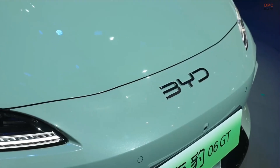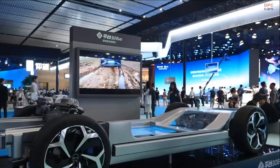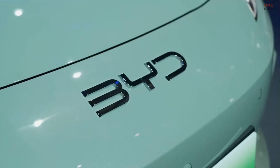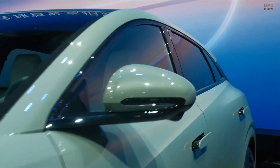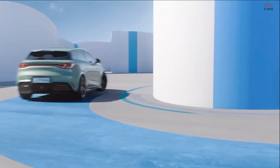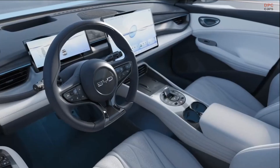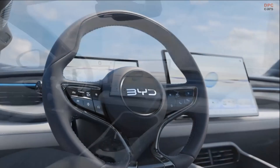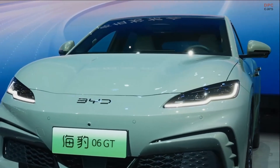BYD has officially unveiled its latest electric vehicle, the SEAL 06 GT, at the Chengdu Auto Show, marking a significant entry into the electric performance hatchback market. Priced at approximately $21,150 (150,000 yuan), the SEAL 06 GT is touted as the industry's first rear-wheel drive electric performance hatchback, offering an affordable yet advanced option for those seeking a sporty electric vehicle.